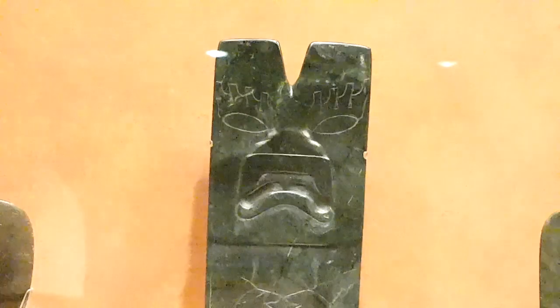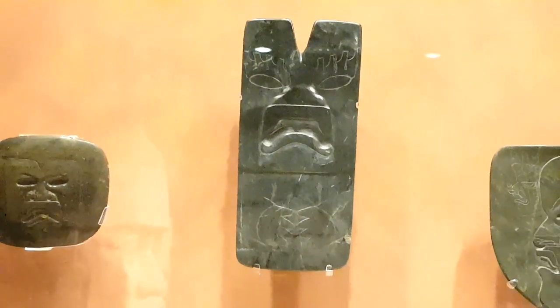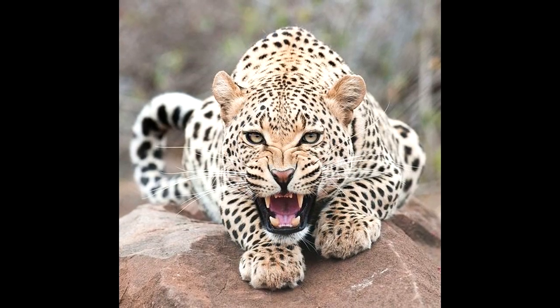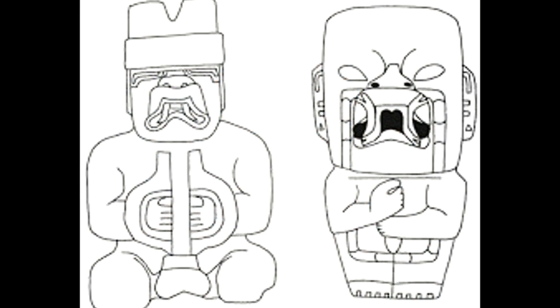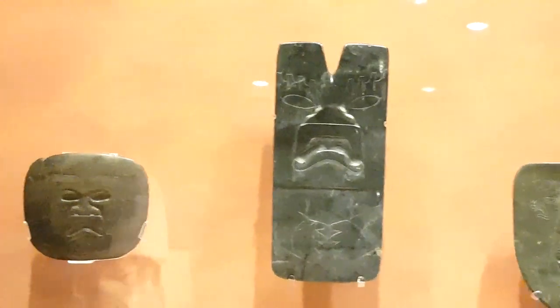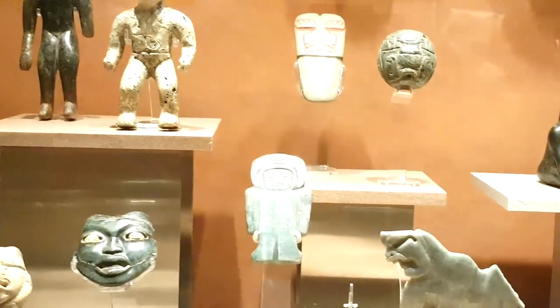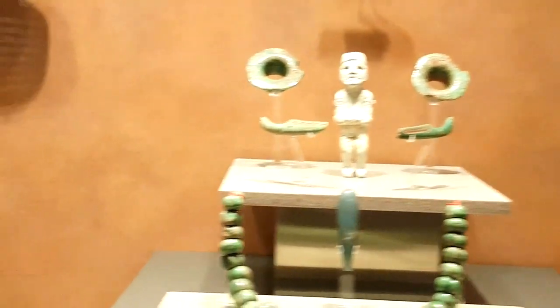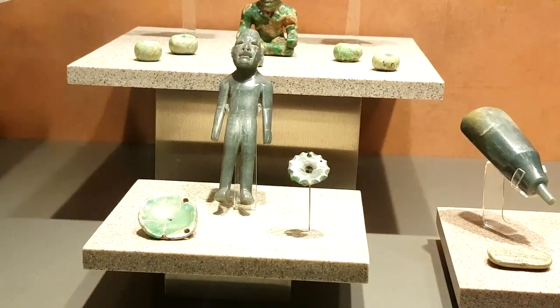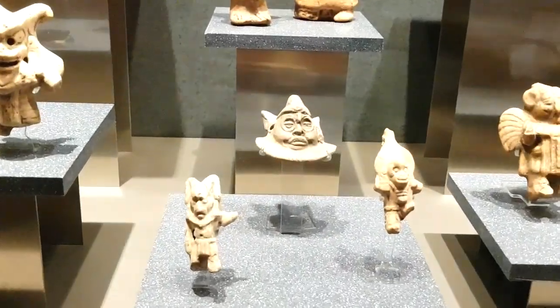So this cleft head represents ears as well as a heart — layered imagery. They were masters of jade working as well as stone, and they built pyramids — probably the first pyramid builders in Mesoamerica. That figure right there is interesting. It looks like the Egyptian Bes god, the protector of women and childbirth.